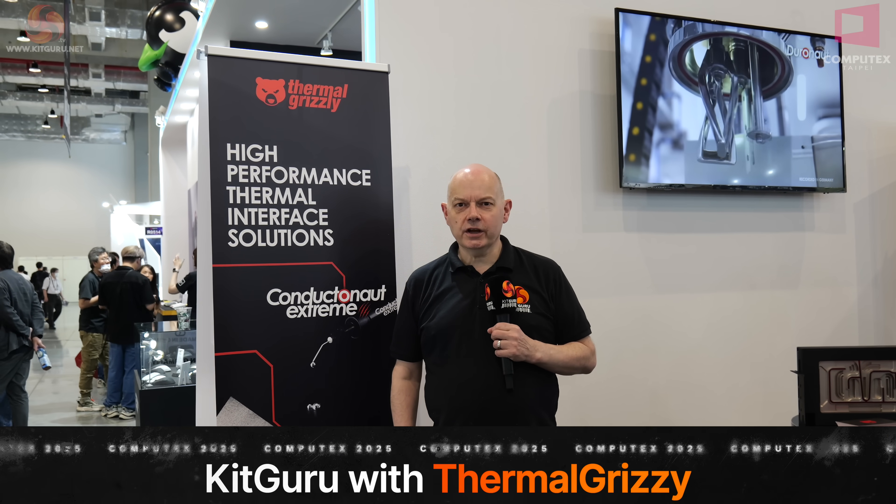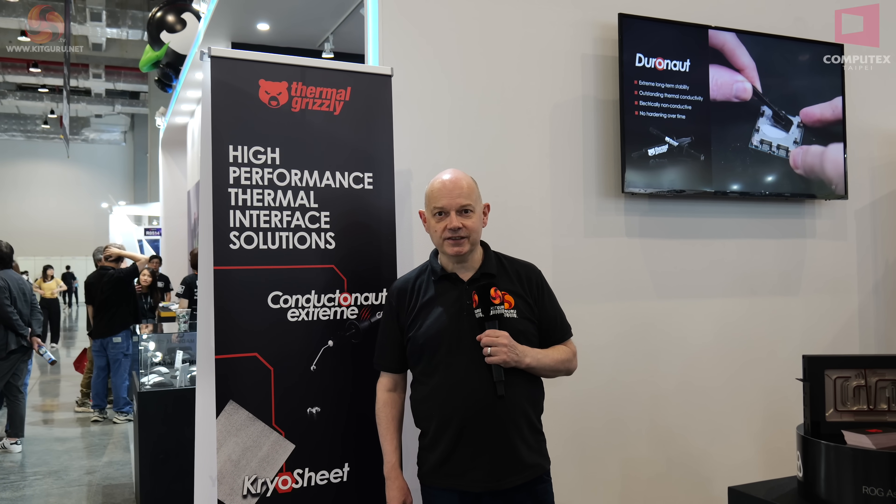Kit Guru is with Thermal Grizzly at Computex 2025. It's a very small booth but they have quite a few products to look at. It's also quite busy, so we're going to dive in and see what we can look at and move around as necessary.